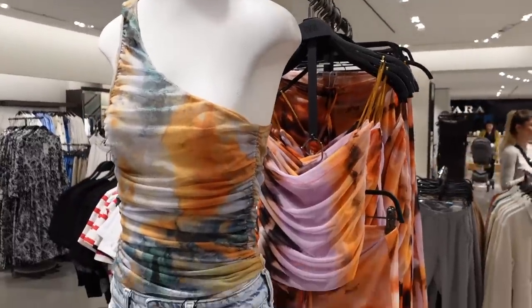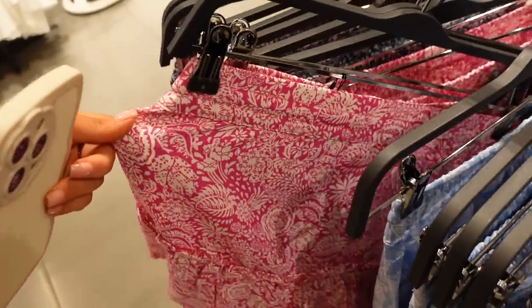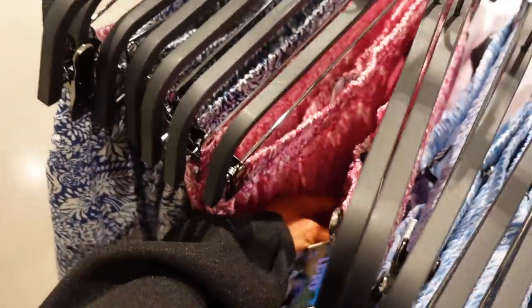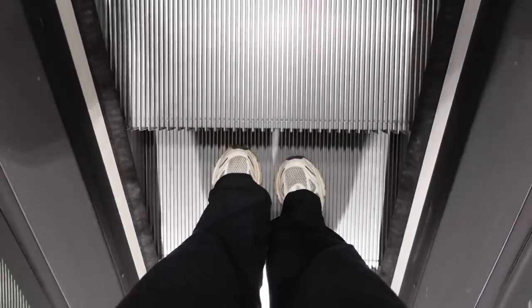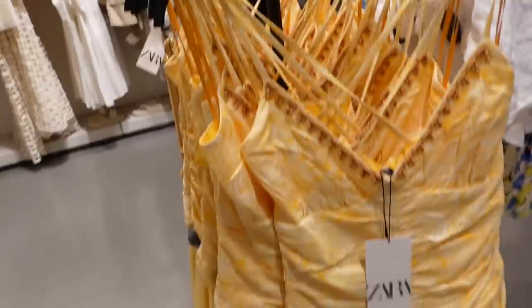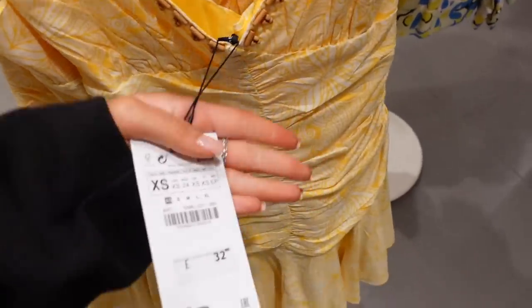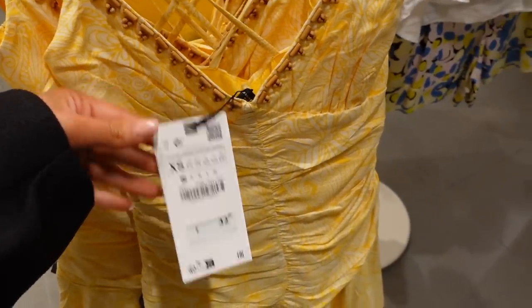Anyone else just love little comfy skirts like this, especially for holiday? Just to pair with a little bralette. These are so cute — they're £22 and they've got a baby blue, a pink, and then a navy. Oh my god, this is so stunning. Zara is really giving holiday vibes at £32. I feel like this would have been about £22 last year, but we'll let them off.